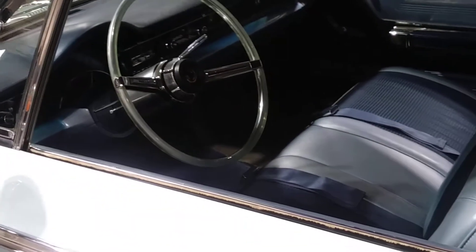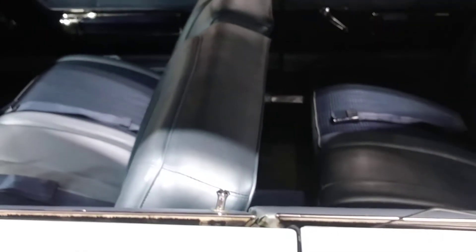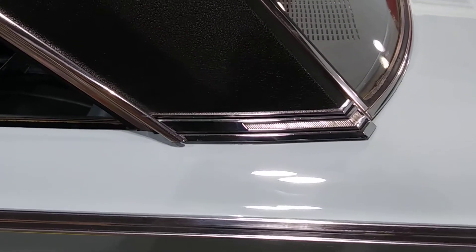There's the interior — it's got a tilt telescopic wheel and an AM radio. The upholstery looks to be all completely original, with a very nice vinyl top and a nice little trim detail in the rear quarters and seat fillers.